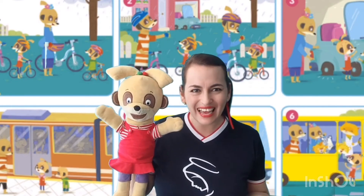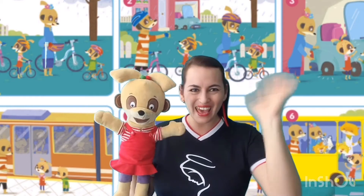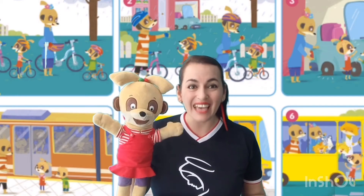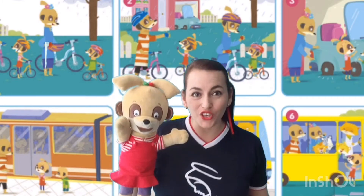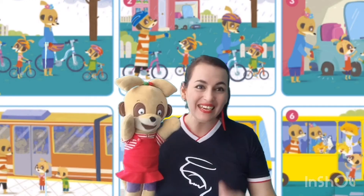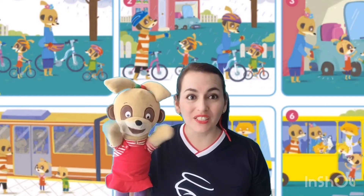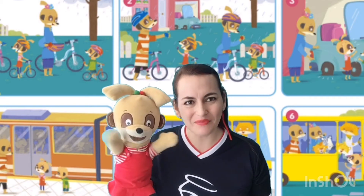Welcome back to the English class with Miss Carito and Mimi. Hi, friends. Today we have a story. Yes, it's time for a story. One, two, three. Are you ready? Listen to me. It's time for a story. Today we are going to watch the story, Honey for Tea. Pay attention to the next video.